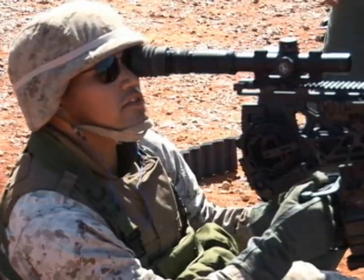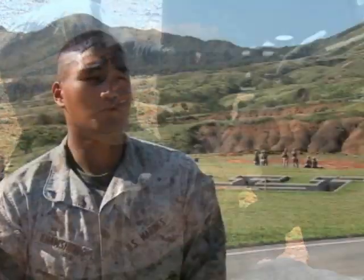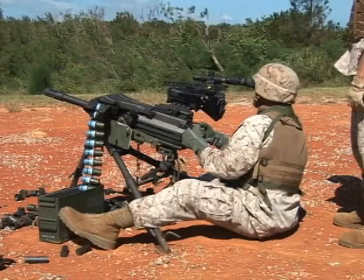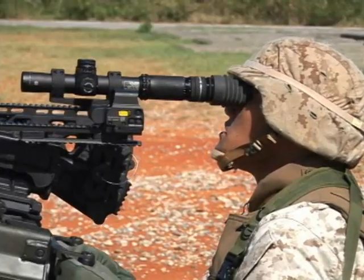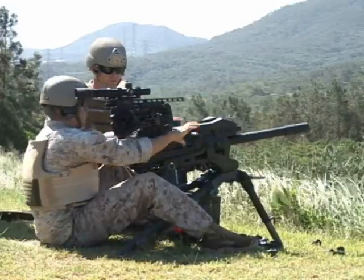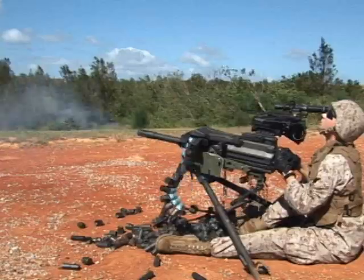This new optics system allows for better target identification. Normally, any Mark 19 or 50 cal gunner would end up using the basic iron sights. With this one, it improves it a lot by allowing us to sight in on the target and fire. Training Marines on this new system increases combat effectiveness and is conducted in a timely manner.